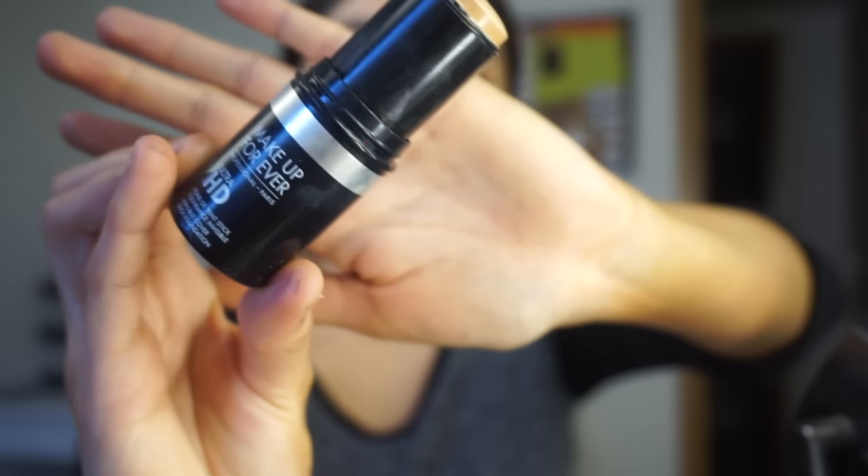Moving on to our face, I'm going to apply my foundation. Since I am more tan now, I'm going to apply the Makeup Forever HD Foundation first because I want full coverage. If you have not tried this product out, please do - I seriously swear by this. It is the most full coverage foundation I've ever tried, it's so creamy and so easy to apply. Definitely recommend if you're into full coverage foundations.